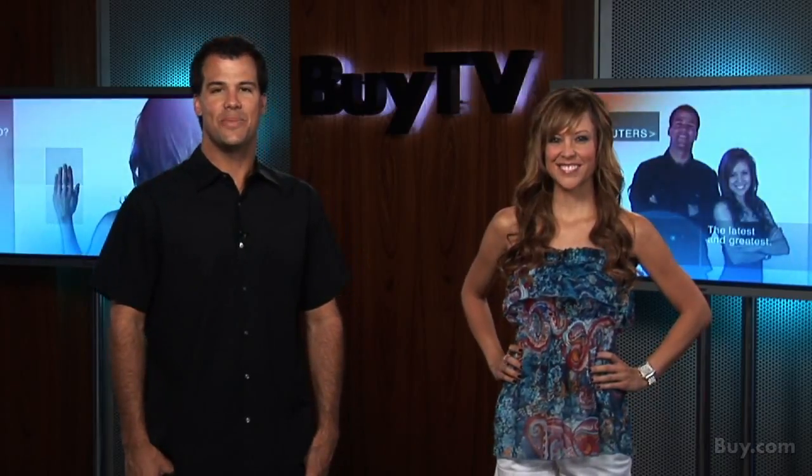Thanks for tuning in to another episode of BuyTV. I'm Drew and I'm Melissa, and welcome back to another tech-filled installment of the best show ever. We have a great show here at BuyTV. We provide you, the viewers, all the knowledge you need about the products you want before you buy it. It's the way shopping should be, easy and hassle-free.